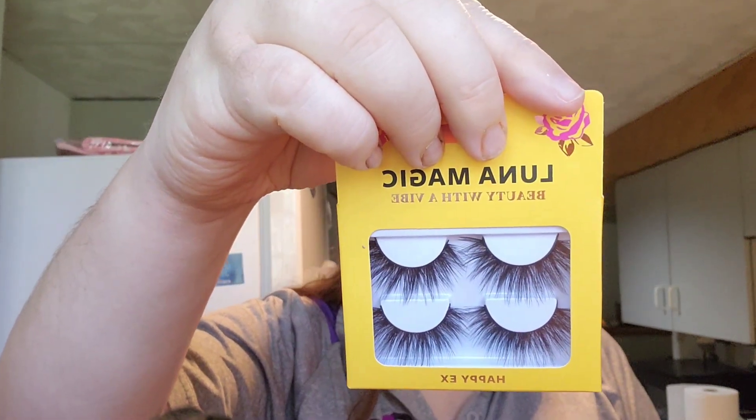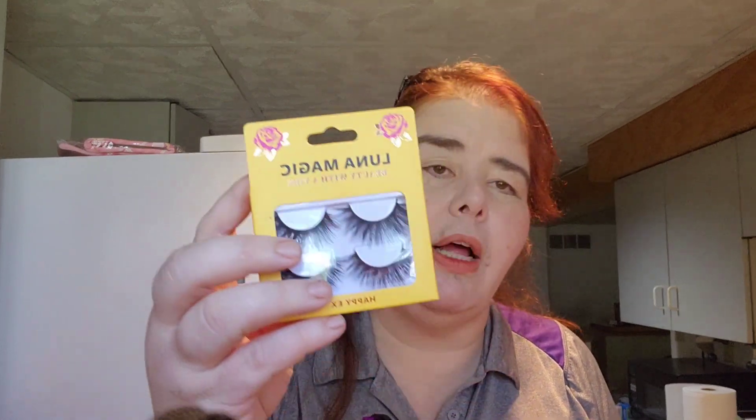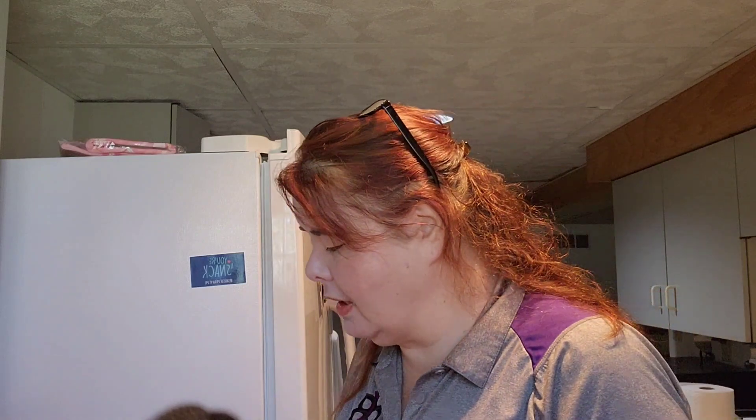This is gonna make somebody happy. Luna Magic Beauty with Vive, Happy Acts. Made with 100% synthetic fibers to add volume and dimension to your eyes. Bring on the drama. Vegan, cruelty-free, and gluten-free. They're nice. Eyelash glue is not included.